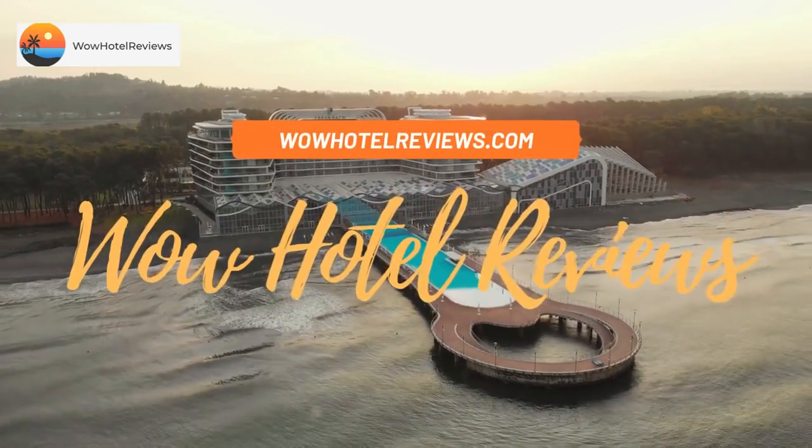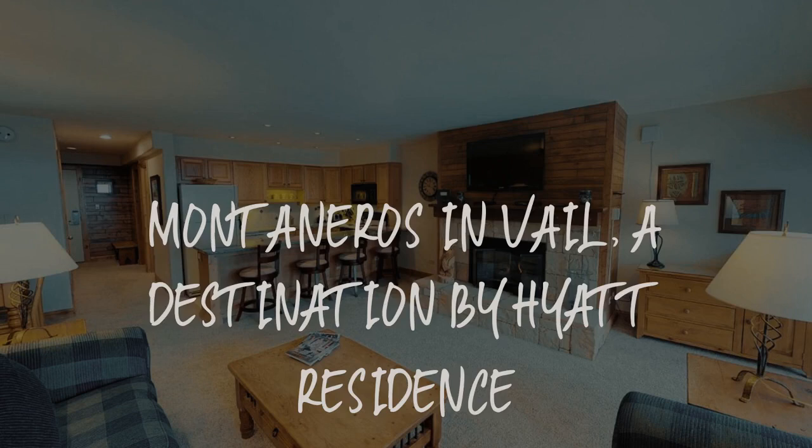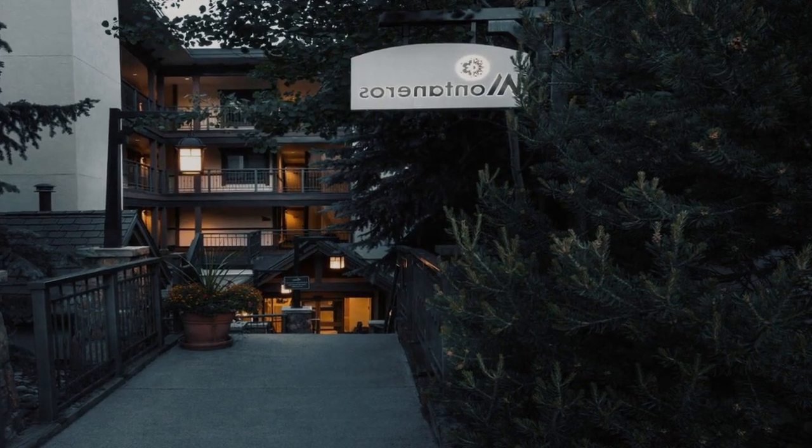Hello guys. Welcome to Wow Hotel Reviews. Today I am reviewing Montaneros in Vail, a destination by Hayat Residence. It's a 4 star hotel.